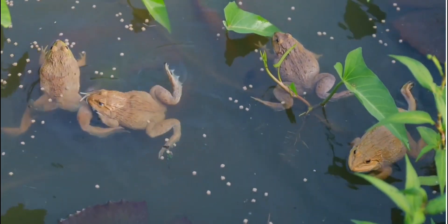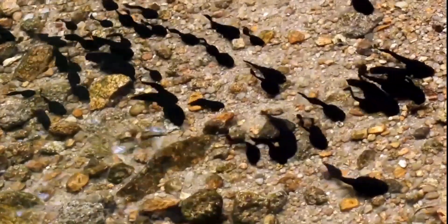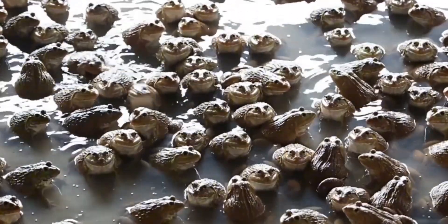Did you know that frogs experience big changes in their lives? They start life as eggs, then become tadpoles, then four-legged tadpoles, young frogs, and finally adult frogs. This process is called metamorphosis.